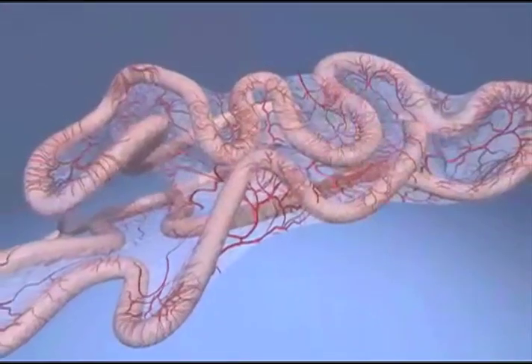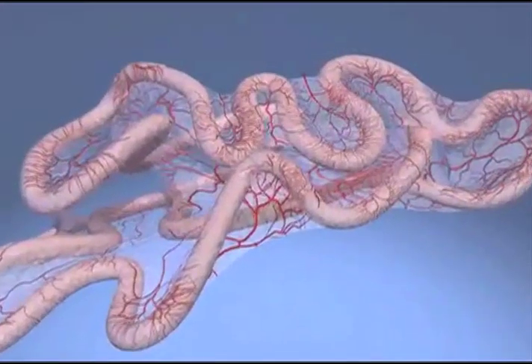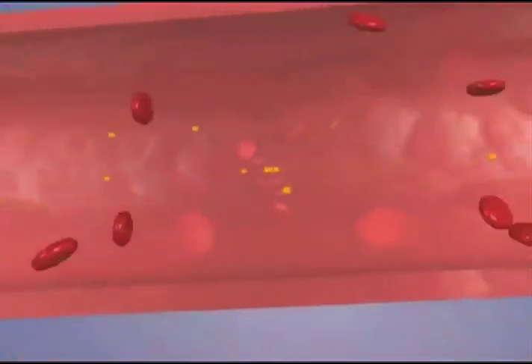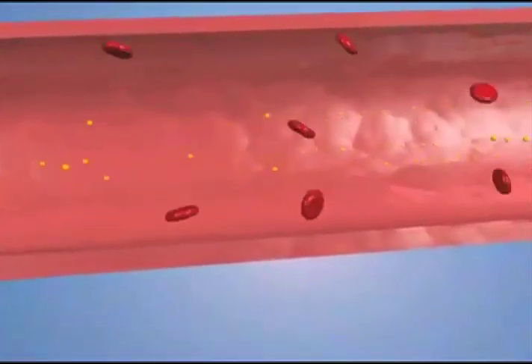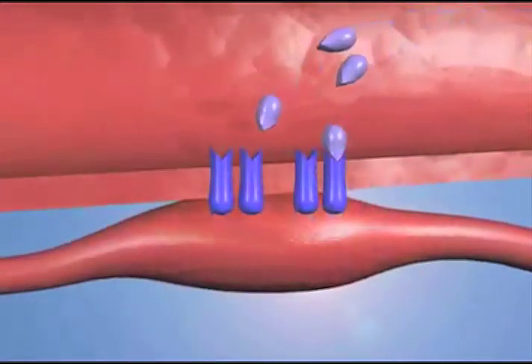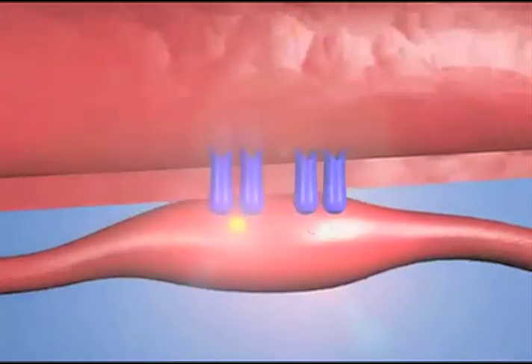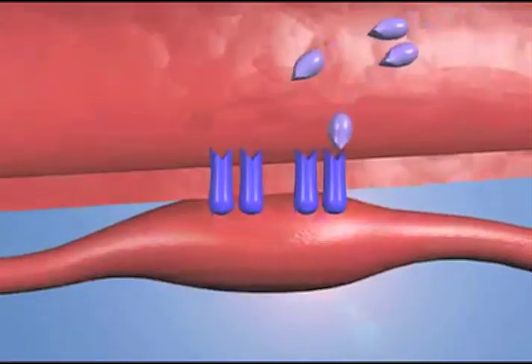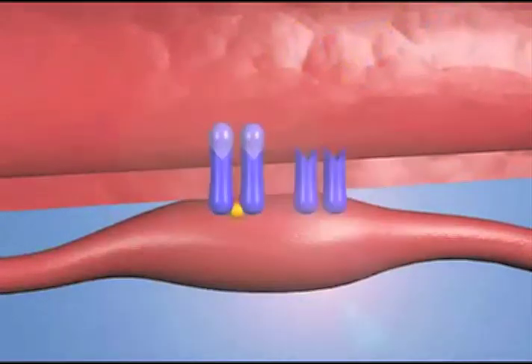Glucose is then absorbed through the intestinal wall into the vast blood capillary network that surrounds the gastrointestinal tract. In the blood vessels, glucose molecules (the yellow spheres) are transported to body tissues that will utilize them immediately for energy, or to store for later use. Insulin is released from the pancreas in response to rising glucose and stimulates the movement of glucose out of the bloodstream into tissues, where it will be used for energy or other metabolic purposes, such as being stored as glycogen or used in the synthesis and storage of fat.